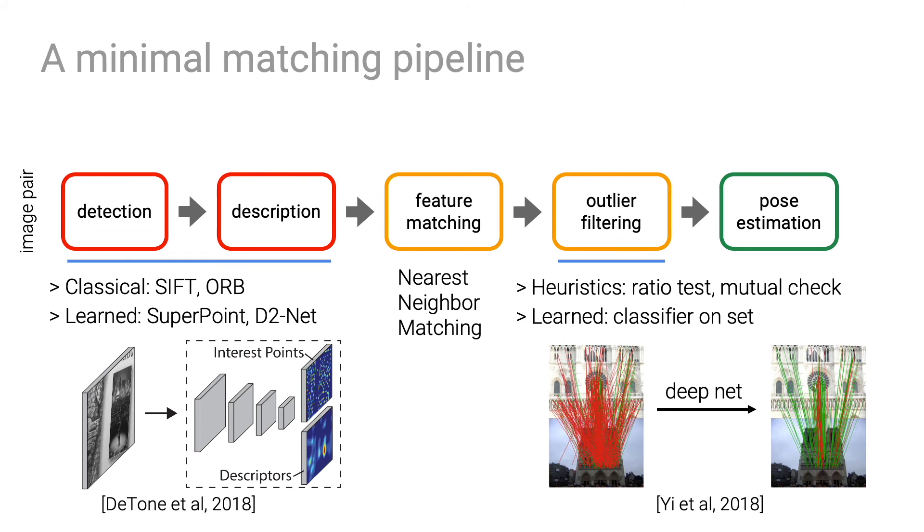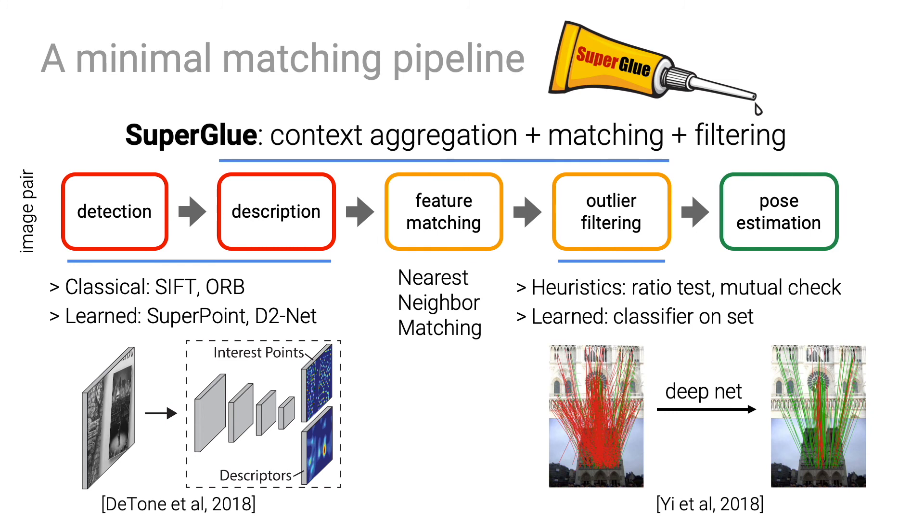In contrast, our SuperGlue jointly performs context aggregation, feature matching, and filtering in a single unified architecture trained end-to-end.